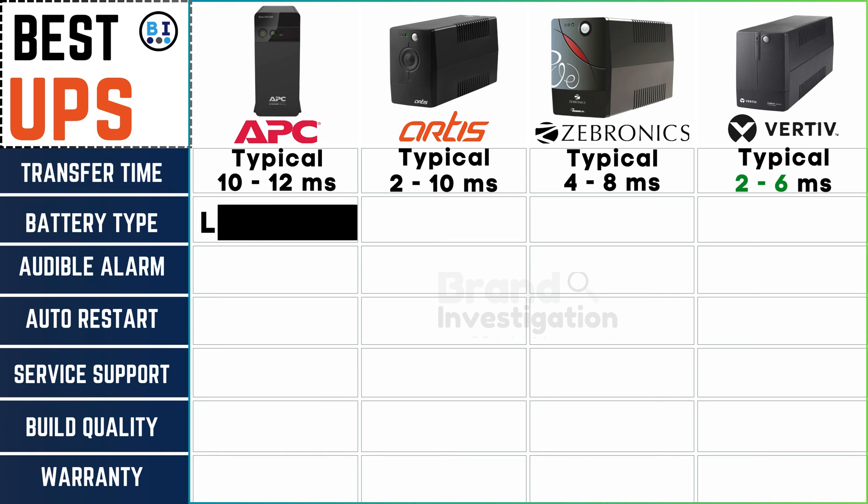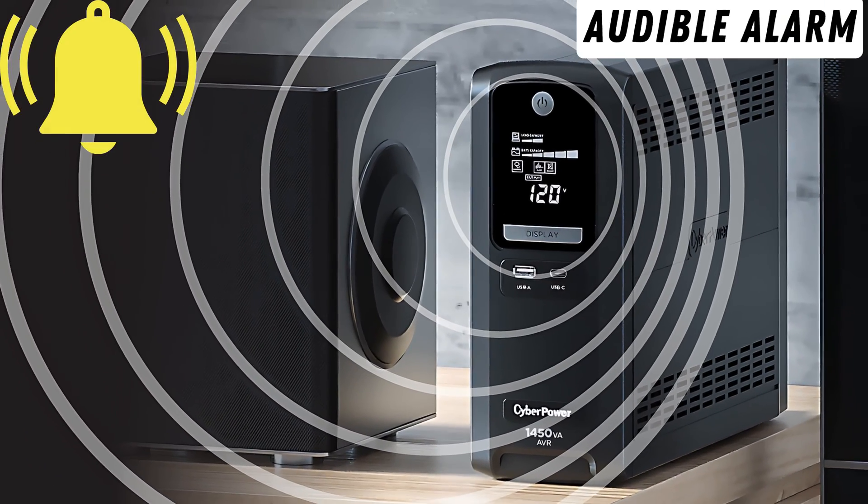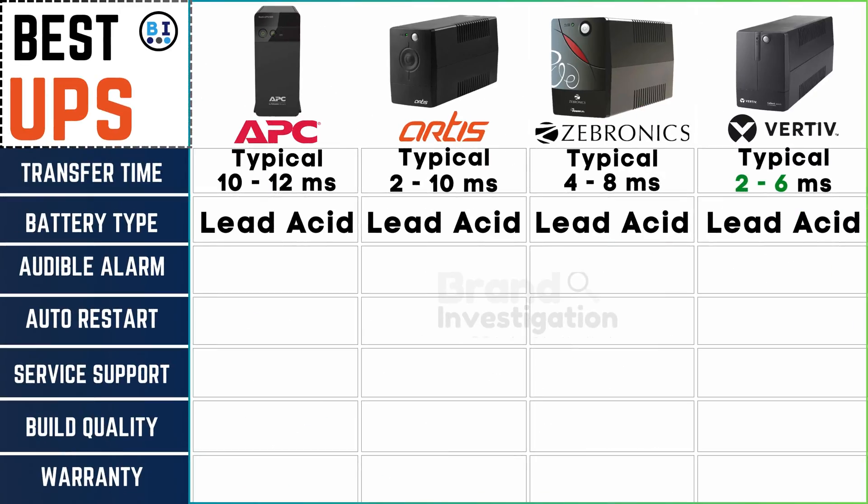All four UPS brands converge on a common power source, employing reliable lead-acid batteries to fuel their UPS systems. The auditory alert systems register at 45 decibels for APC, Artis, and Zebronix UPS, while Vertiv UPS maintains a slightly softer tone at 40 decibels, ensuring you stay informed with subtlety and clarity.